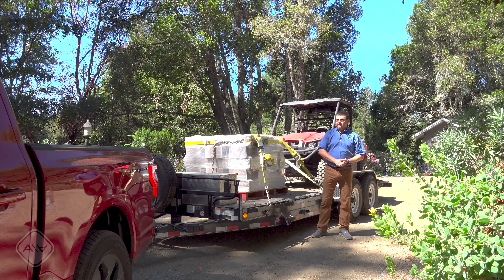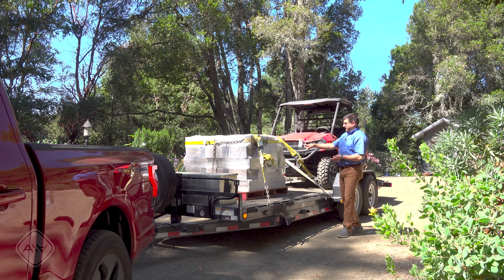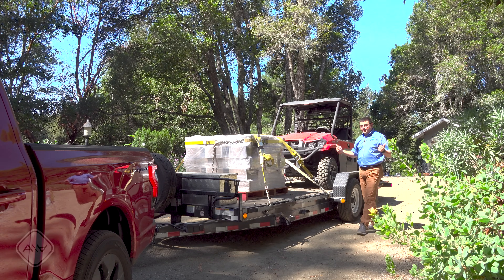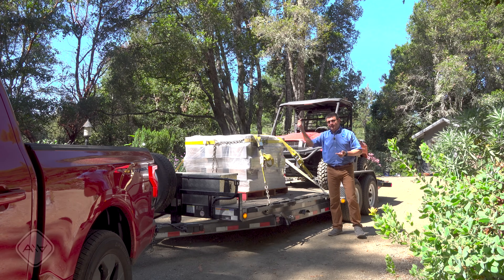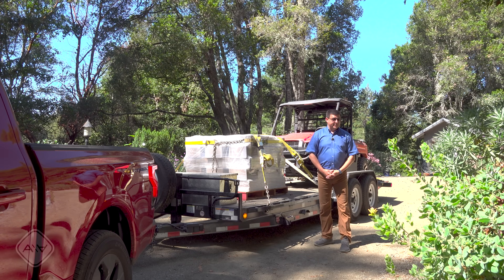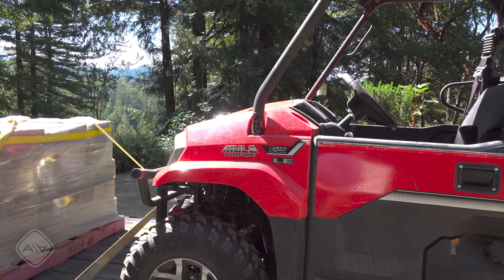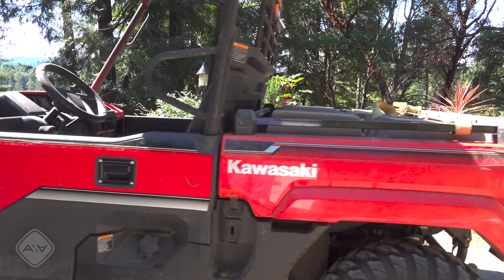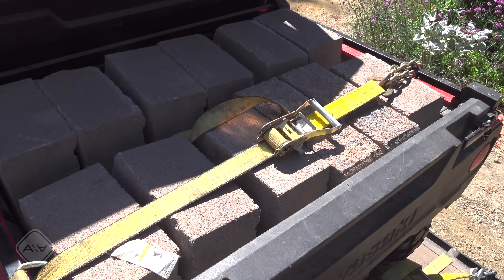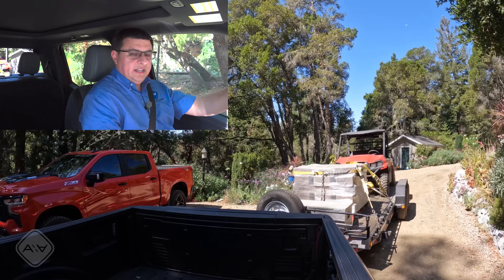Why don't I have the Durango on the back as in previous videos? I had two pallets of blocks on the trailer yesterday, and removing one pallet strained my back. So I decided not to lift the other pallet off to swap in the Durango — I left it on there and added enough weight to get back to about 9,000 pounds. The side-by-side is a Kawasaki Mule Pro MX with electric power steering, just over 1,300 pounds, plus 600 pounds of concrete blocks in its bed to hit the target weight.